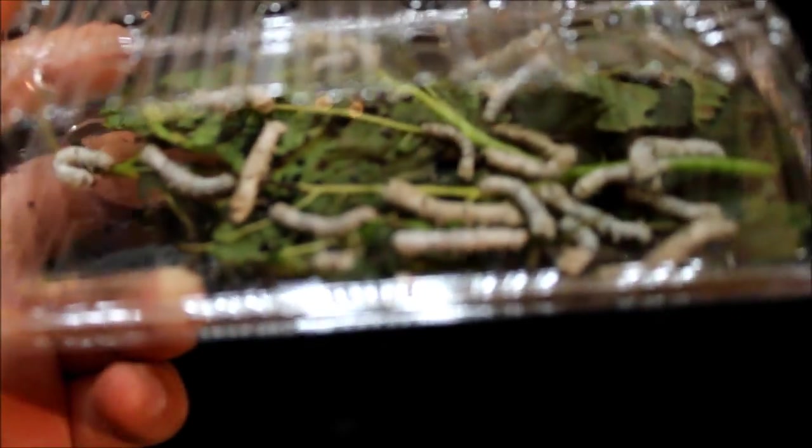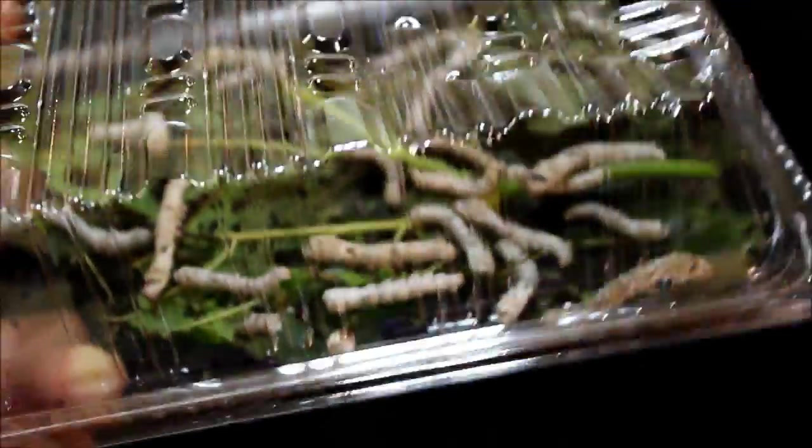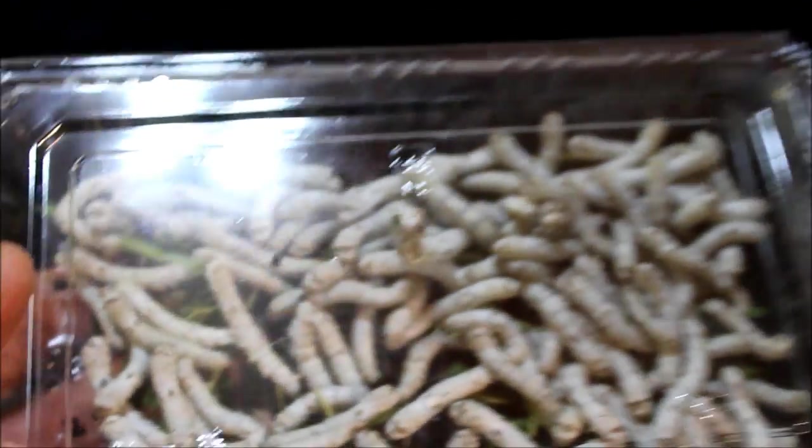The first thing I'll be showing you that I picked up are these silkworms. They're a pretty uncommon food source for reptiles here in Japan. I picked up 20 small-sized silkworms and some medium ones — 100 of them — and I'll definitely be using them a lot. They're really healthy for a lot of reptiles and amphibians, so they should come in handy.